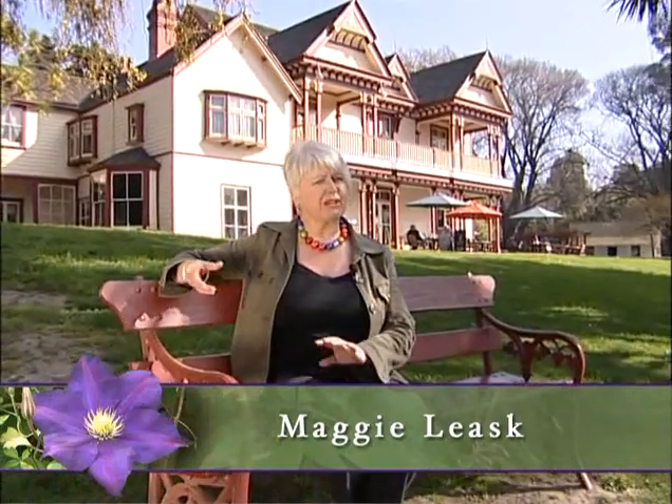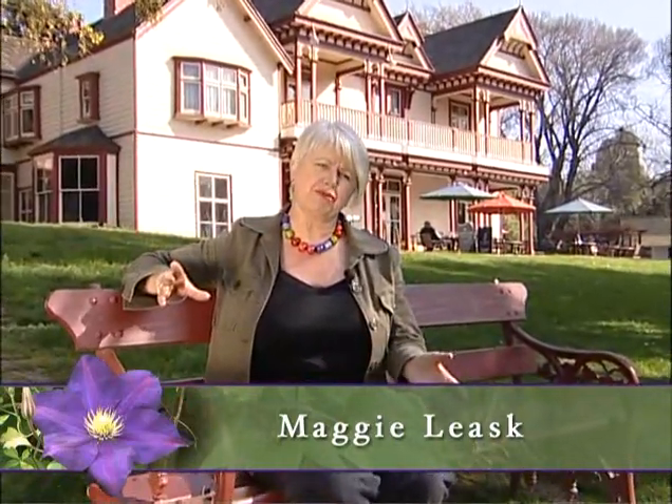Hello and welcome to another series of Homes and Gardens. This year we're going to take you on a sort of a backwards trip through Canterbury. We're going to take you to some of Christchurch's grand old houses and estates, because you can hardly call the many acres that surround Rickerton House here a garden.